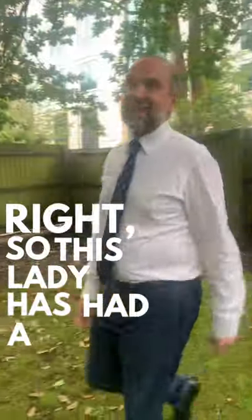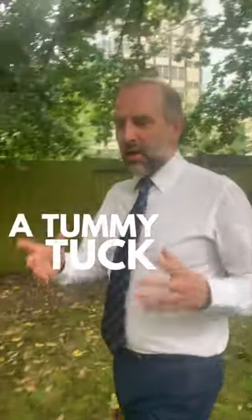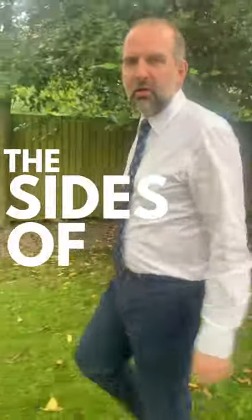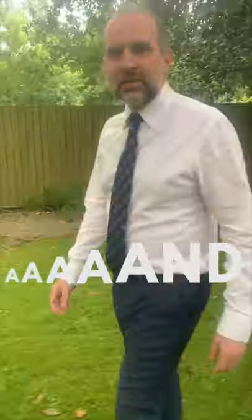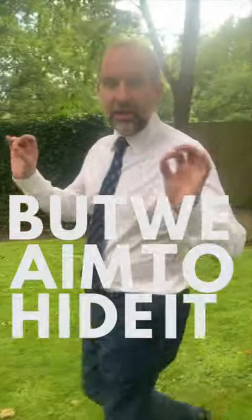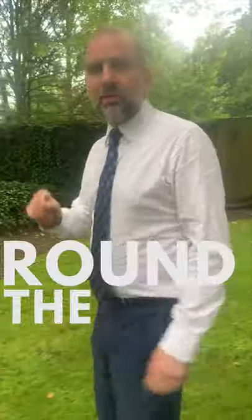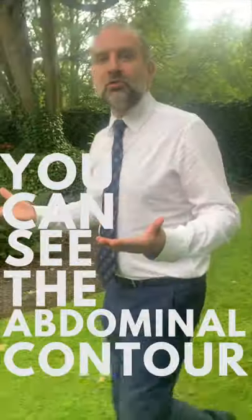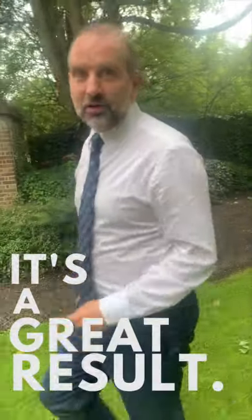This lady has had a tummy tuck with liposuction to the flanks, which has meant that I could really contour the sides of the abdomen. You can see that there is quite a big scar when you have a tummy tuck, but we aim to hide it in your underwear. There is a little one around the belly button, but that's usually healing pretty well, and you can see the abdominal contour has been totally transformed. It's a great result.